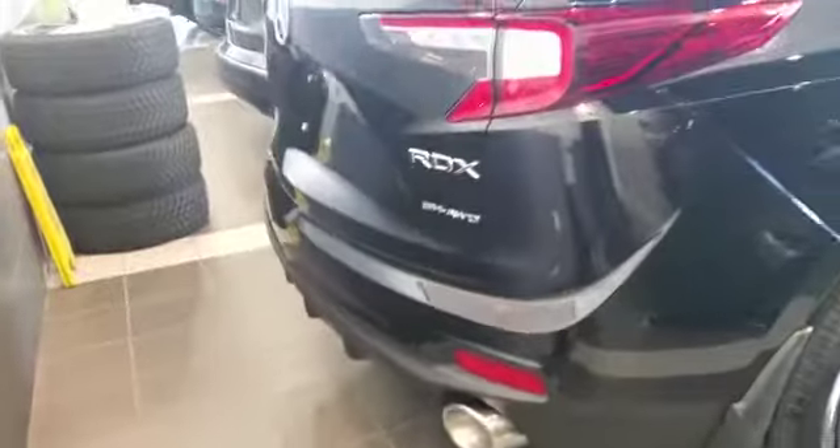The car looks pretty aggressive on the road and has a good road presence as well. Please do come and visit me at Southvia Acura. My name is Adnan and you can also reach me at 905-598-8451. I would be happy to answer your questions and give you the best possible deal. Thank you.